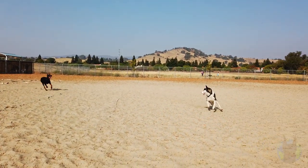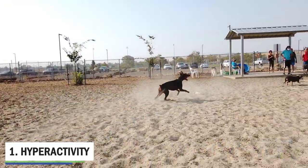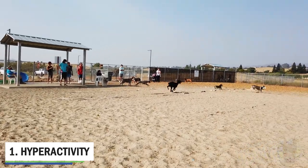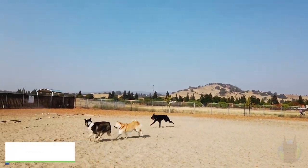The first behavioral issue in Dobermans — this is hands down the most obvious one that you're going to notice right away when you start owning one of these dogs — it's hyperactivity. These dogs need a lot of exercise, one to two hours per day at a minimum, but sometimes more.